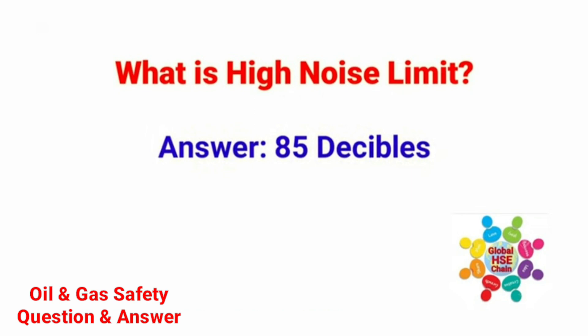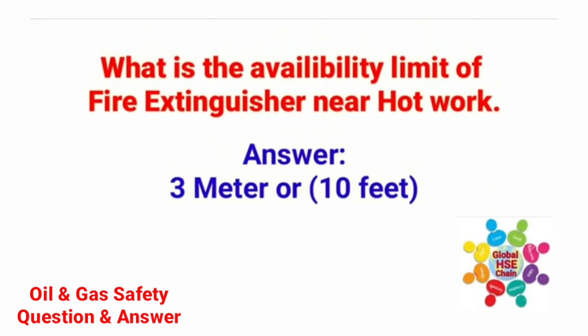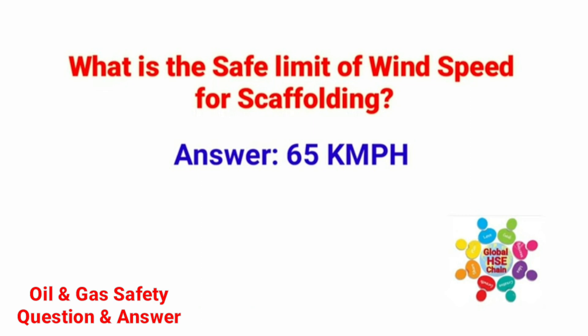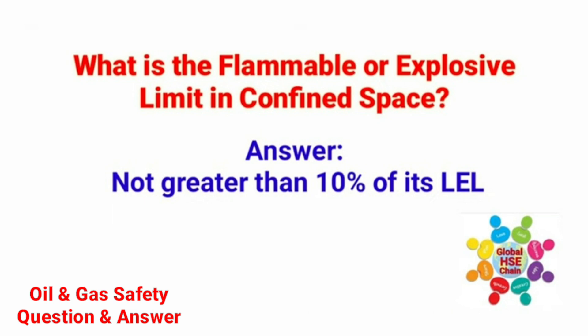What is the high noise limit? The high noise limit is 85 decibels. What is the availability limit of a fire extinguisher near hot work? The answer is 3 meters or 10 feet. What is the safety limit of wind speed for scaffolding? The answer is 65 km per hour. What is the flammable or explosive limit in confined space? The answer is not greater than 10% of its LEL.